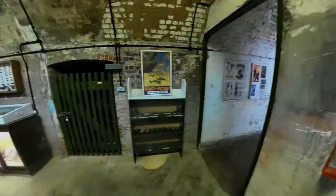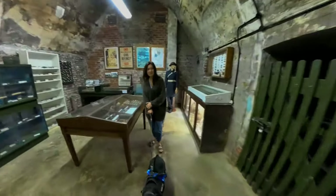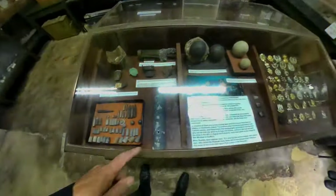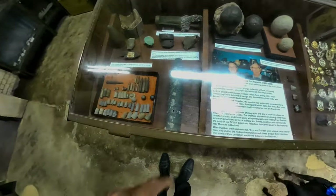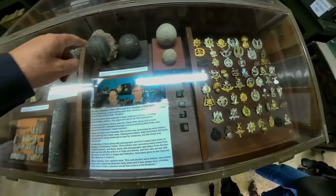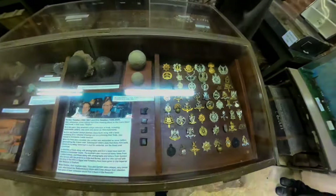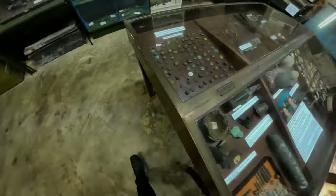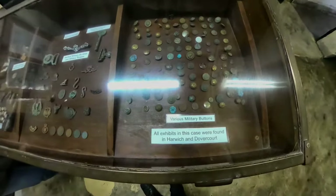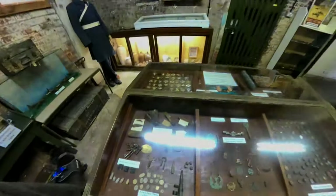This is one of the museum exhibits with mostly toys in here. We've got some shells - looks like a phosphorus shell. And then we've got cannonballs, and we have a lot of pipes as well. All kinds of paraphernalia - badges, buttons, a lot of buttons here. You're not going to see it very clearly because of the flickering lights.